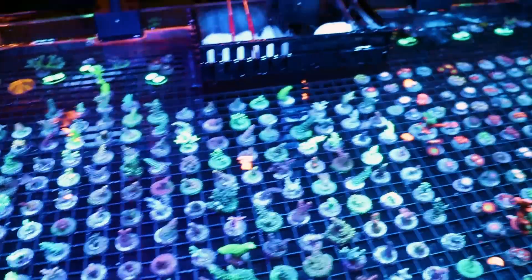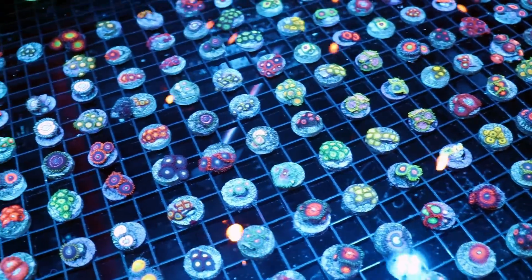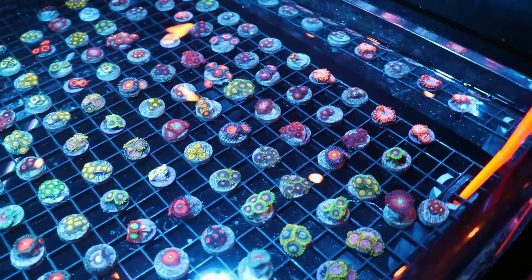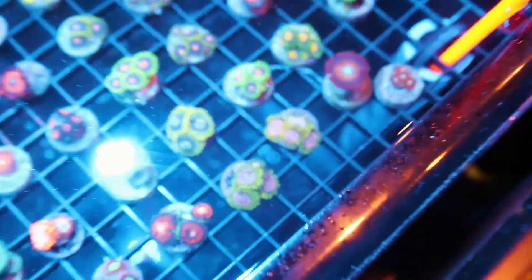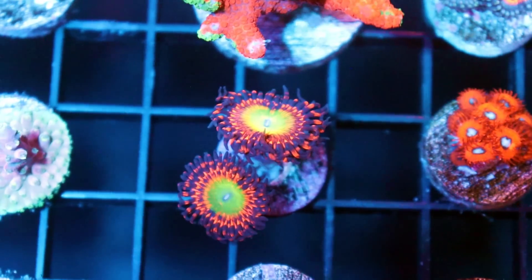We are at the Worldwide Corals booth. Lots of acros and Zoas — lots of bread and butter stuff. I'm seeing Sunny Dees, God of War, Captain America, Fruit Loops, Red Hornets. All the bread and butter cherry stuff. Classic Zoas, Purple Monsters — kind of like a new classic, they've become very popular. They grow like a weed. Be careful where you stick them in your tank.